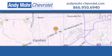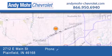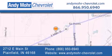Andy Mohr Chevrolet is the place to find new Chevrolet cars as well as pre-owned cars in Indianapolis. You can visit our new and pre-owned inventory online, get new car pricing, and receive free no-obligation price quotes. Visit Andy Mohr Chevrolet today at 2712 East Main Street in Plainfield, or see us online at andymohr-chevrolet.com.